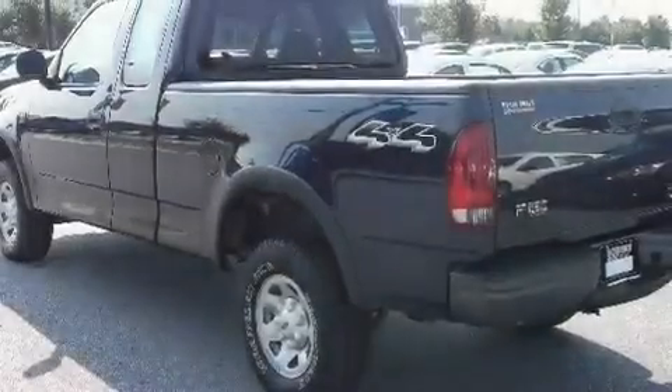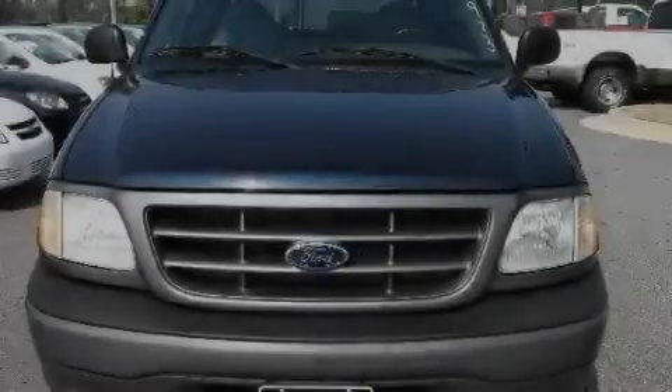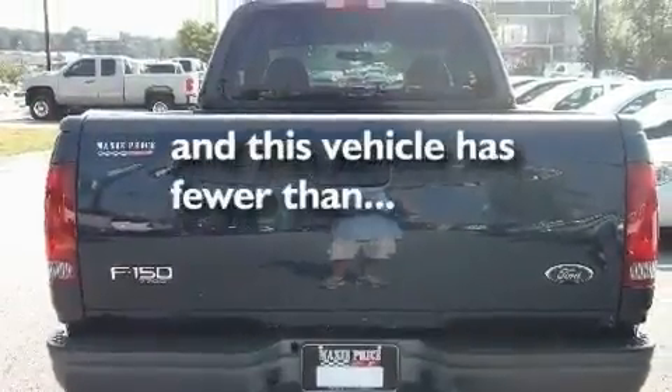Its top features include air vents for rear-seated passengers, a security system, a full-size spare tire, disc brakes with an anti-lock braking system, side curtain airbags, and this vehicle has fewer than 39,000 miles on the odometer.